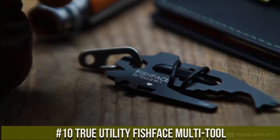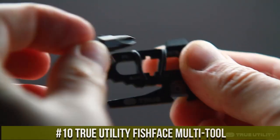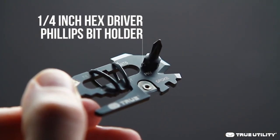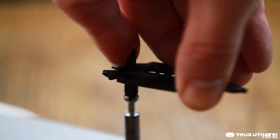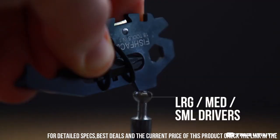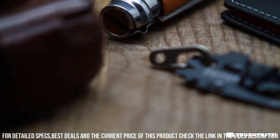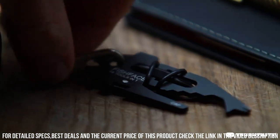True Utility Fish Face Multi-Tool — the ultimate companion for outdoor enthusiasts and anglers alike. This compact and versatile tool packs a punch with its array of functionalities. The Fish Face features a folding knife, serrated saw, and a handy fish scaler, making it perfect for all your fishing needs.